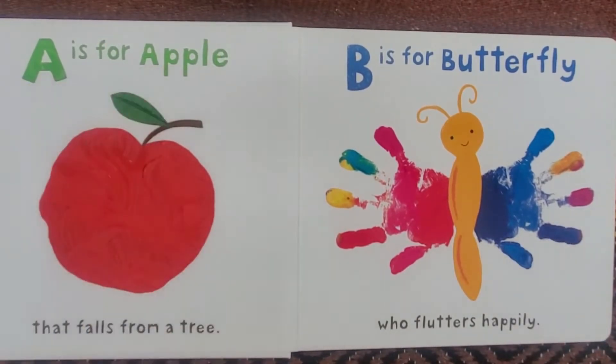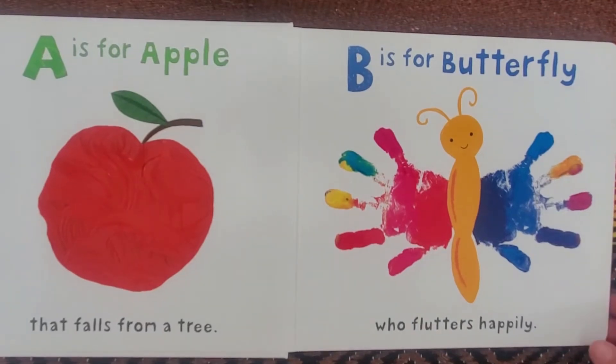A is for Apple that falls from a tree. B is for Butterfly who flutters happily.